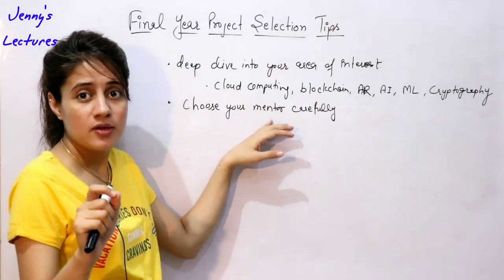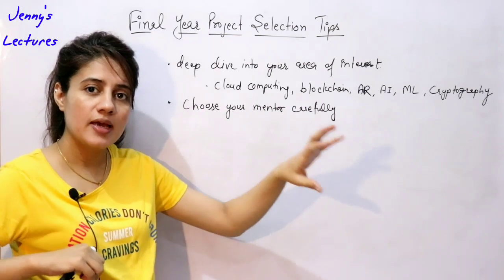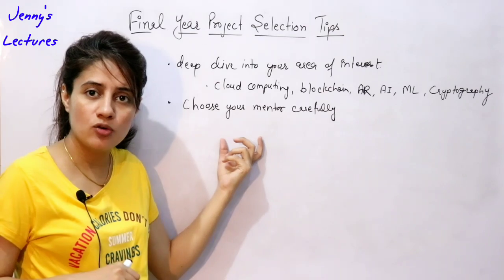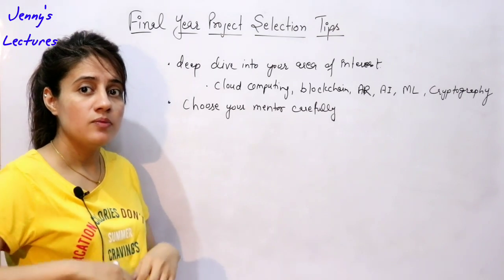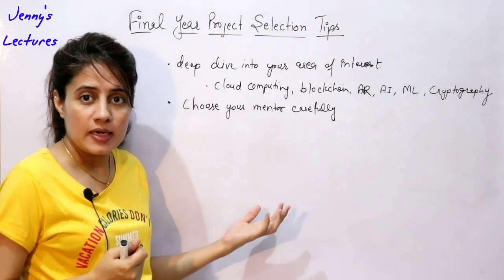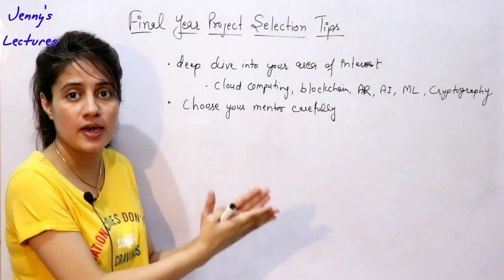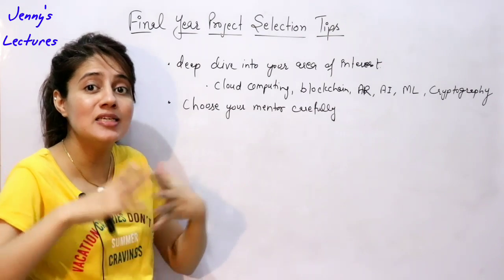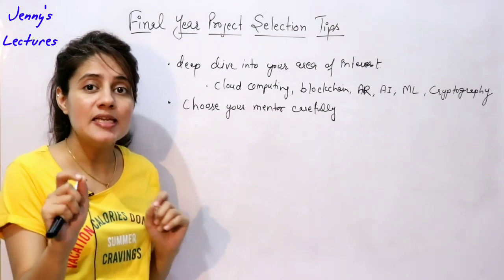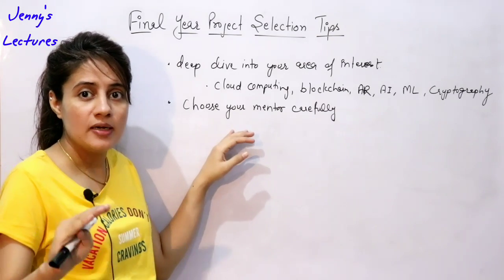By final year you have a good idea which faculty has expertise in which area. For cloud computing, you can contact the faculty teaching that subject. Also, a faculty who is pursuing their PhD in a particular area would be very beneficial as your guide, because they are reading many research papers and can easily help you find your problem statement for your project. Please choose your mentor carefully.